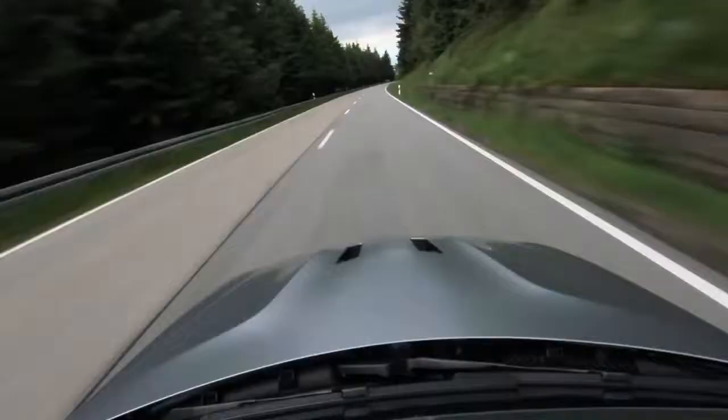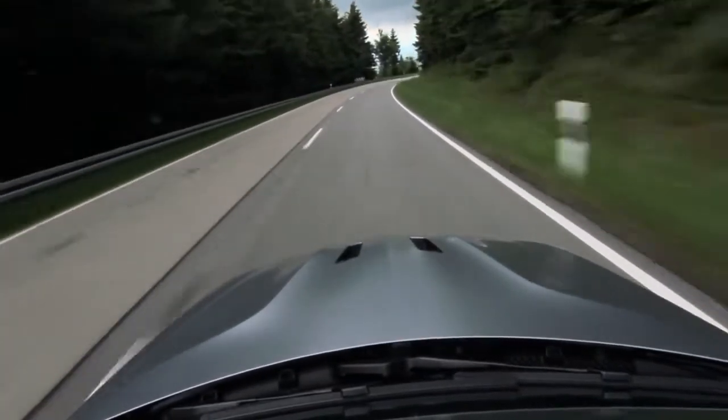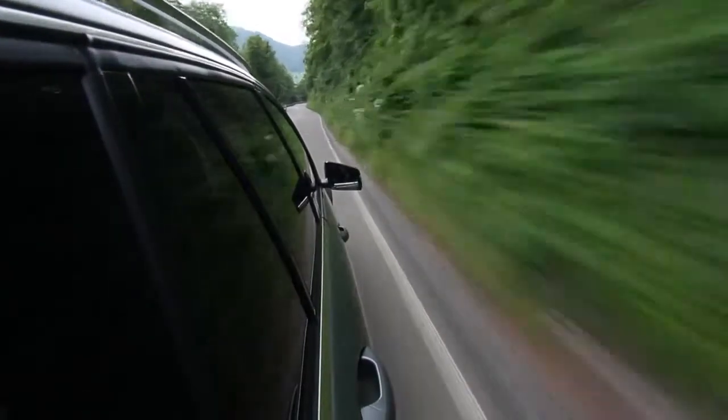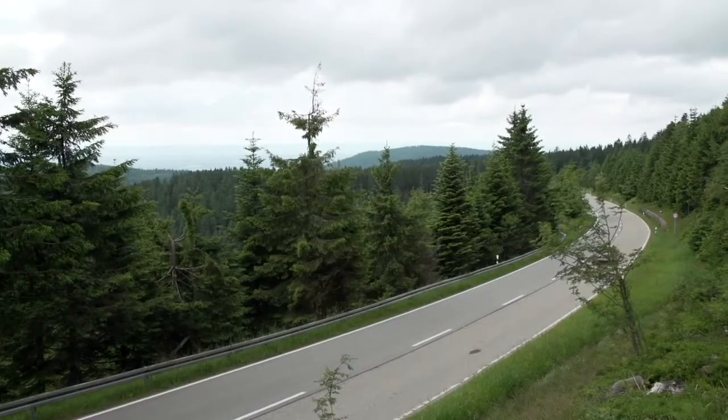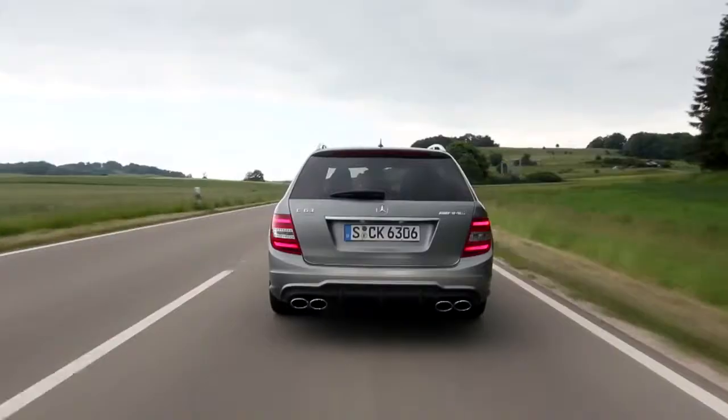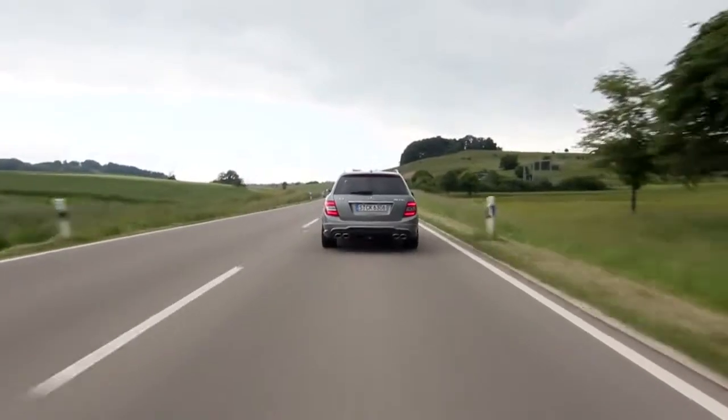Speaking of minor complaints — the sound. The problem is the C-Class is a luxury car, so you're very isolated. Our chase car driver has been loving following us around because you can really hear the blare of the exhaust and the overrun when you're downshifting. Inside the cabin, you've got to strain your ears to hear it, which is really too bad because it does sound great. Naturally aspirated big V8s are just wonderful sounding things, and sadly, they're going away soon. If there was a way to pull sound insulation out of this car, I would do it.